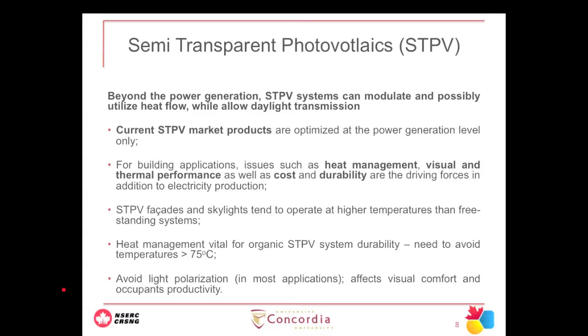Unfortunately, current market products focus only on producing high-efficiency solar cells and modules, often forgetting about heat management, visual and thermal performance, cost, and durability. Many BIPV and semi-transparent products coming to market are not suitable for building applications. Additionally, semi-transparent photovoltaics operate at higher temperatures than free-standing PV, because a free-standing module has ambient temperature on both sides, while a semi-transparent module's back surface is exposed to indoor temperatures — significantly raising PV temperature. This is why we need to avoid temperatures above 75°C, especially for organic applications.